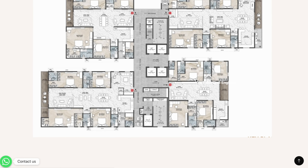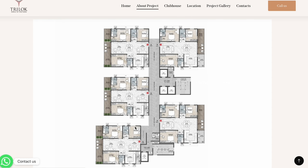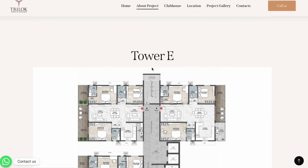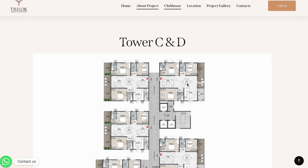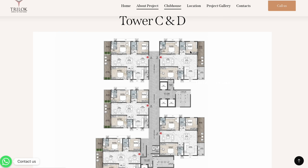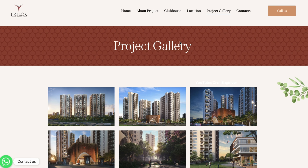We have to choose the tower plan: AB block with 4 flats, and CD tower with 3 flats. For the clubhouse, the 3 BHK flat size is 2,200 SFT, and the 4 BHK flat size is 3,150 SFT.